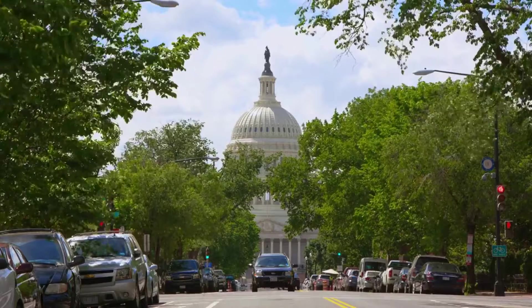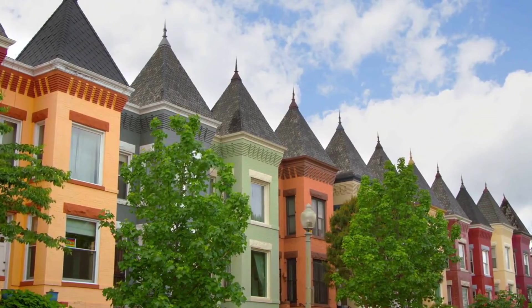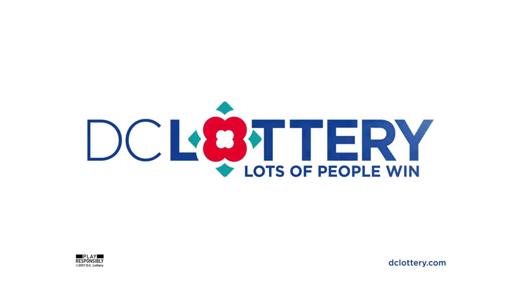Celebrate DC with 12 new neighborhood scratchers from the DC Lottery. Play the Capitol Hill Scratcher and enter the Second Chance Contest. You could win $500,000 that may be used towards buying a home in your favorite neighborhood.